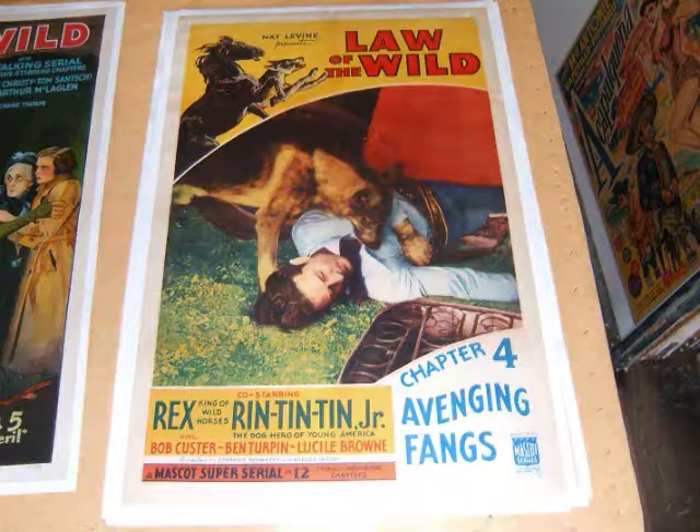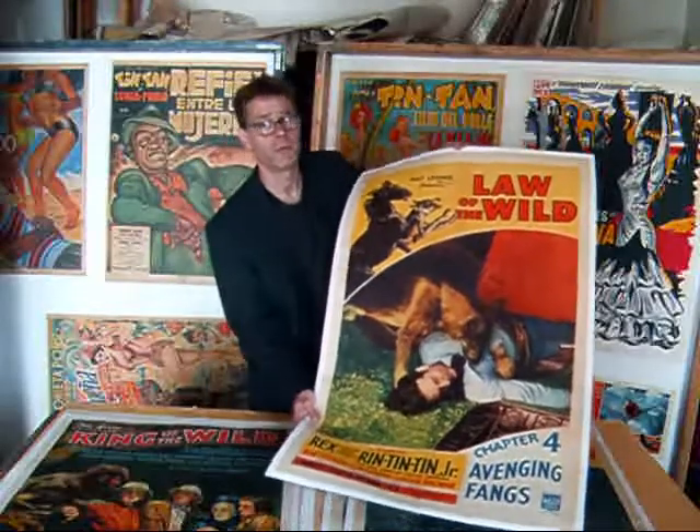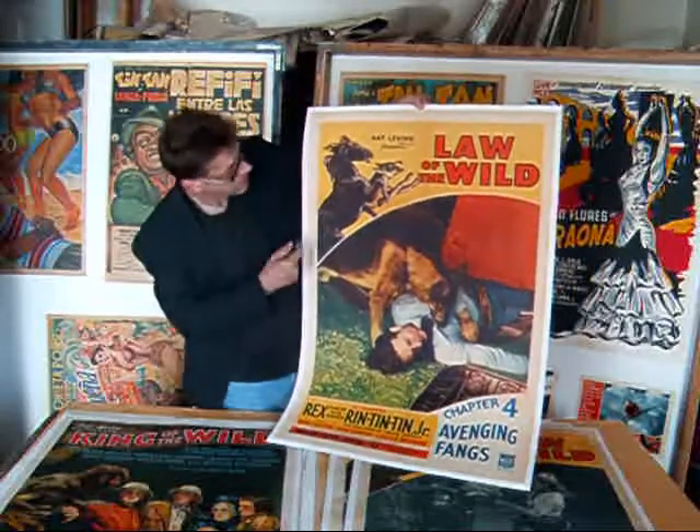Law of the Wild, Chapter 4. Rex, King of the Wild Horses, and Rin Tin Tin Jr. Rin Tin Tin is a bit before my time, but my brother remembers Rin Tin Tin. Here he is. And Rex.